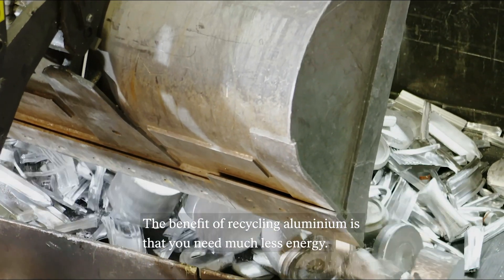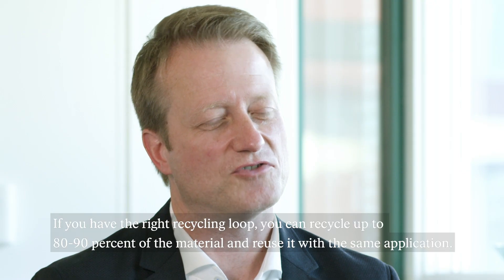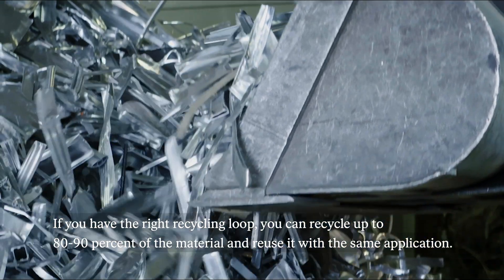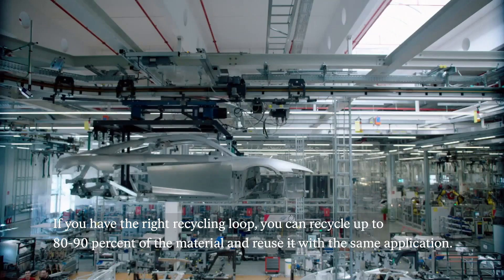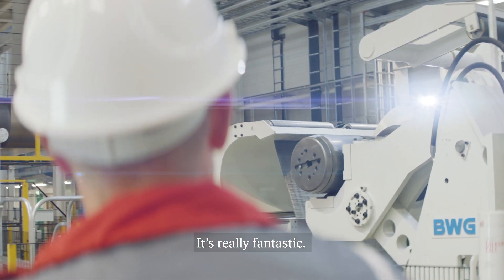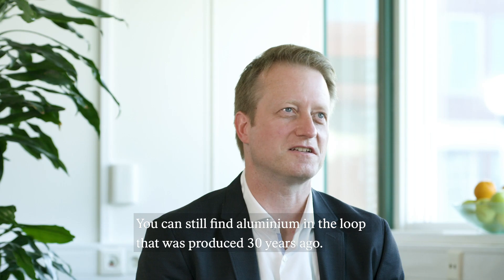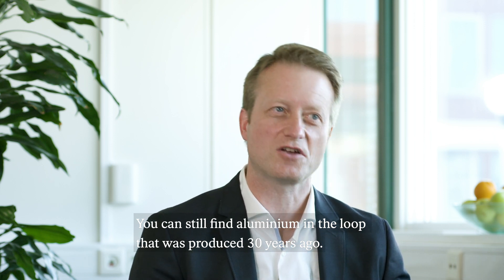The benefits of recycling aluminium is that you need much less energy. If you have the right recycling loop installed, you can recycle up to 80–90% of the material again and find it in the same application in the end. I think this is really fantastic — you can still find aluminium in the loop that was produced 30 years ago.